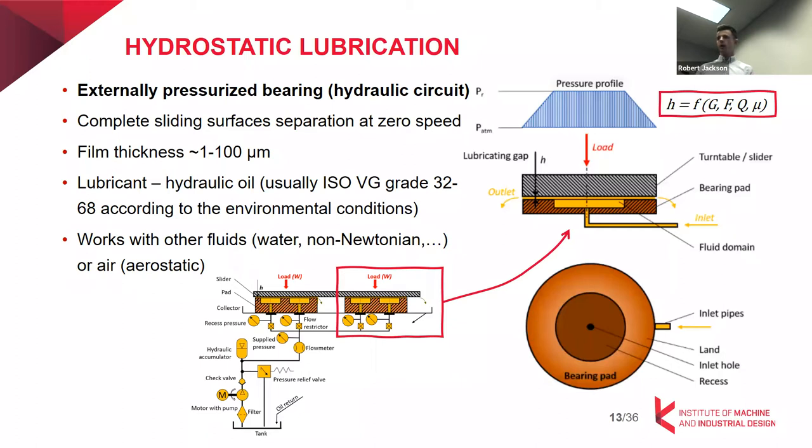We call them aerostatic bearings when using air. There is one important distinction: with oil or water we have non-compressible fluids, whereas with aerostatic bearings the behavior is a bit different.